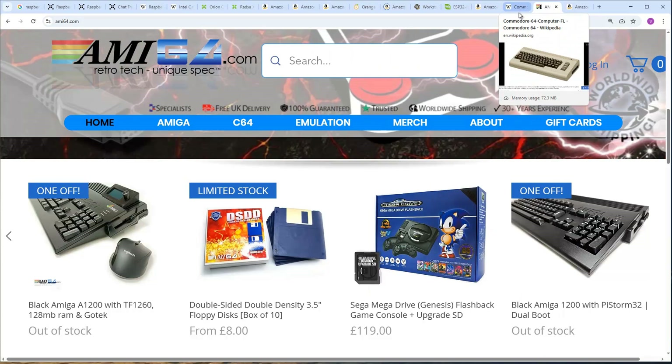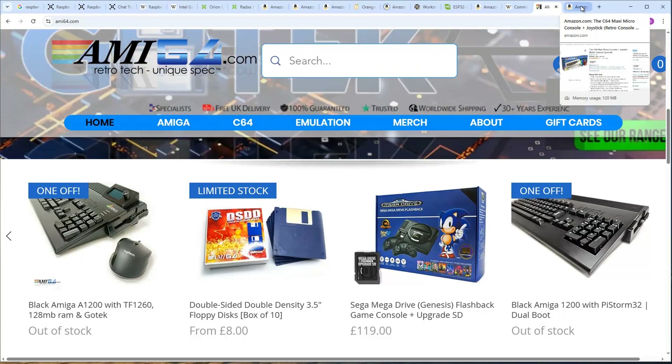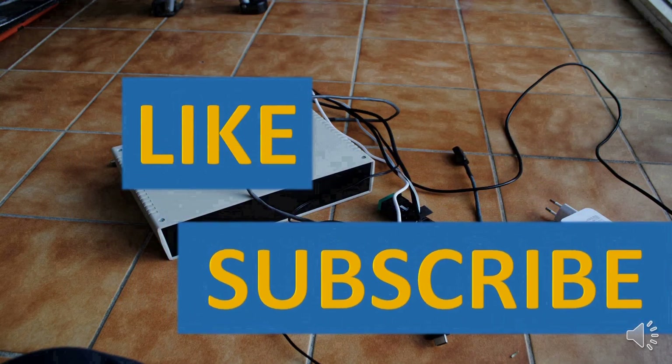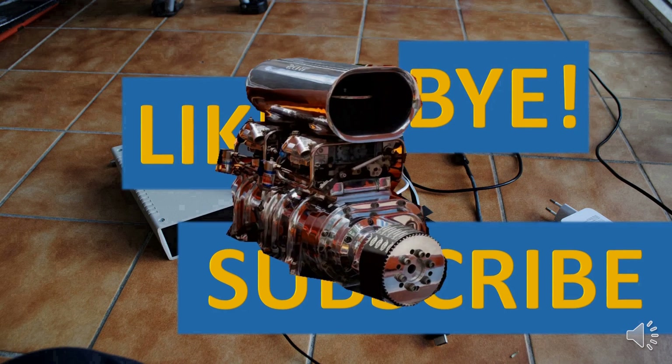It's also quite expensive — if you're a true fan you'll buy such a computer, otherwise you'll probably be looking for a classic PC. Thank you for watching. If you like this video, please press the like and subscribe buttons. See you in the next video. Bye.